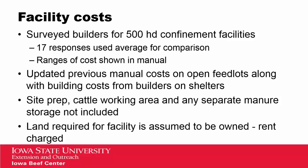To put this material together, we surveyed builders across Iowa for their cost of production for a 500-head confinement facility. We had 17 responses that we used to look at both the range and the average for comparison purposes, and within the manual we've shown both the ranges and the averages. We've updated our previous manual costs on open feedlots, along with building costs from builders on shelters. Site preparation, cattle working area, and any separate manure storage is not included in these costs, assuming that most producers would have those resources available or would need to add those in addition.